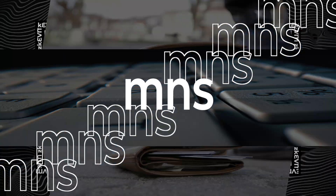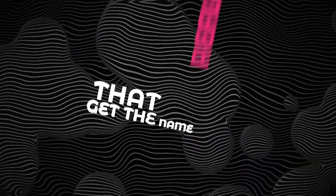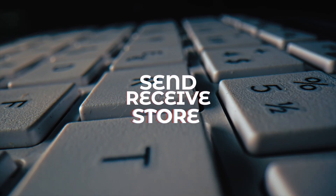MNS: The time has come to make your wallet truly yours. Reserve your own wallet name — get the name that reflects your style. Make it easy to remember, send, receive, and store.